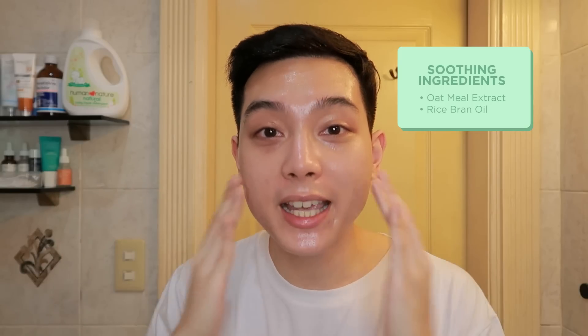Also, this one is one of the few cleansing balms na fragrance-free. So sa mga sobrang sensitive yung skin dyan, this is perfect for you. This also has oat extract and rice extract — very, very soothing and calming ingredients for your skin. So highly recommend kung sensitive yung skin ninyo. This never irritated my skin in any way. Di niyo masyadong makikita kasi very light lang naman yung concealer na nilagay ko, pero instantly na-melt yung makeup.